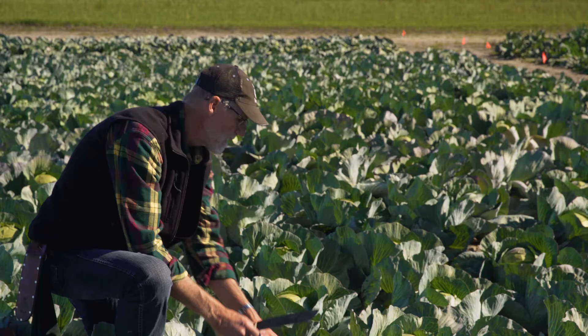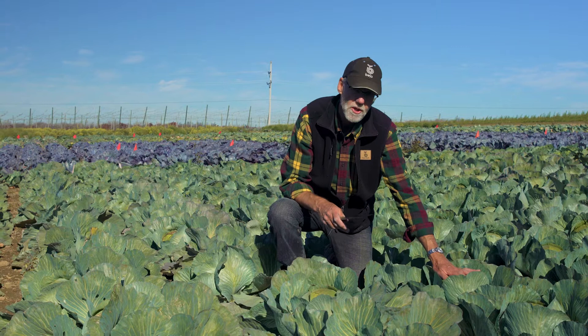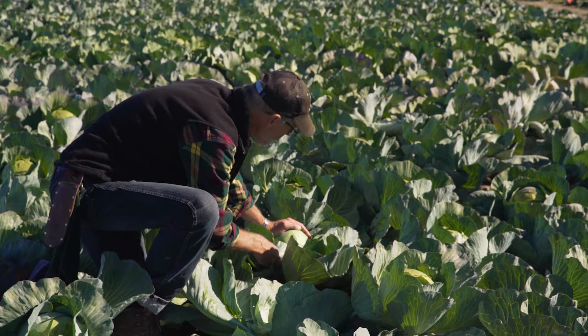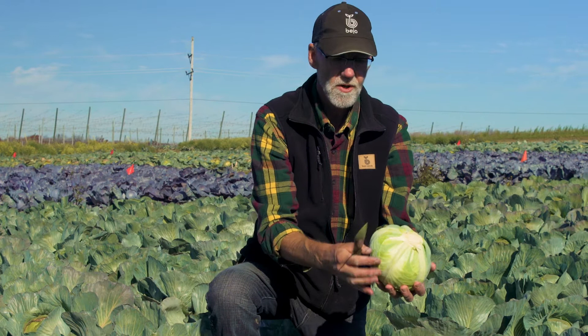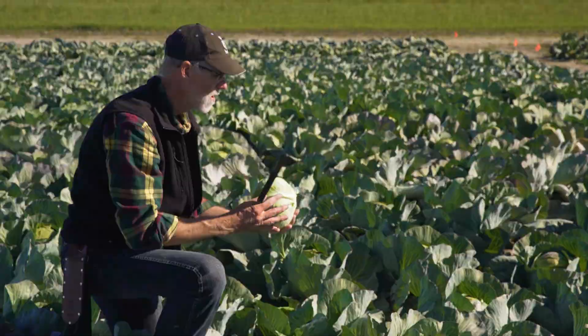Next variety, right next to it, is Zacapa. Zacapa is a new introduction. It's a little bit smaller cabbage, but it is super clean, and it cuts really easy. It's very clean, no thrips at all, and the nice thing about this one is it stores really well and maintains its green color, comes out of storage absolutely clean.